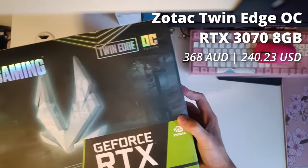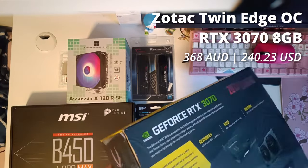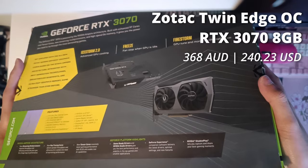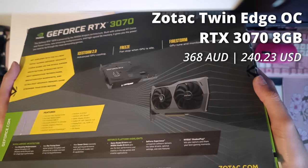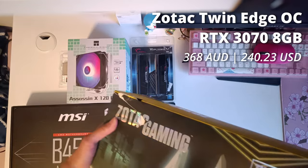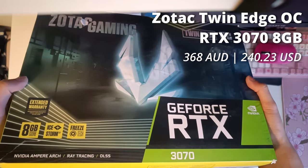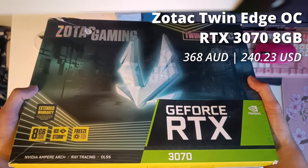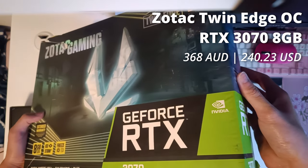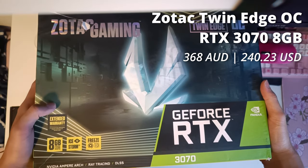Let's talk about the main gaming power source of this system. This is the RTX 3070 — a card that needs no further introduction. The gaming performance is just beastly, even with only 8 gigs of VRAM. This is the Zotac Twin Edge OC version, which I managed to snag along with an identical card for 368 Aussie dollars a pop, and it's in pretty much brand new condition, so that's a bonus.